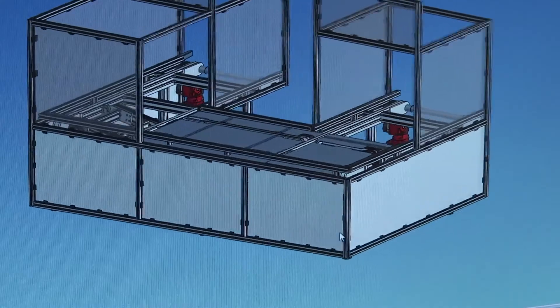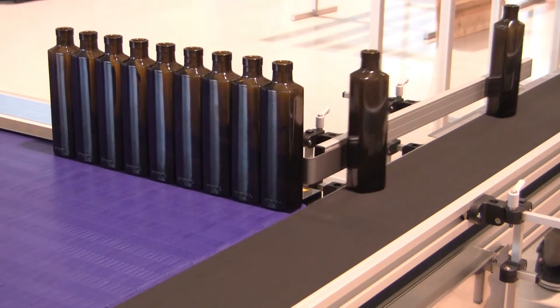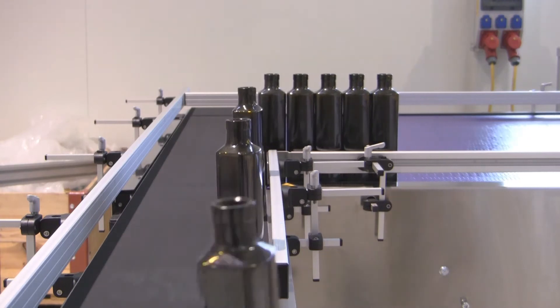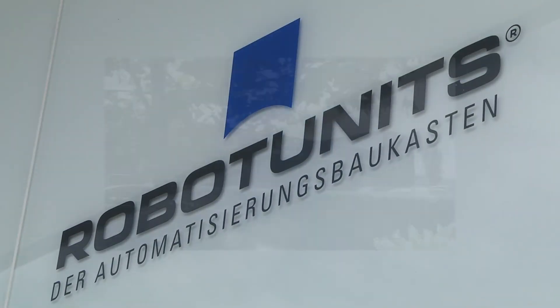IronCAD is really powerful. You're able to do whatever you want and whenever you want, and that makes it much easier. You design completely without any constraints. IronCAD fits all the requirements we have in our daily business within this amazing 3D program. We are very pleased that we chose IronCAD back in 2009.